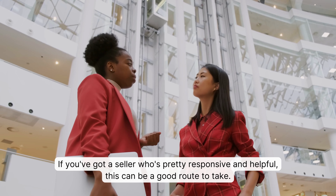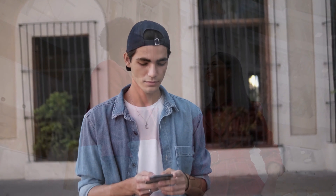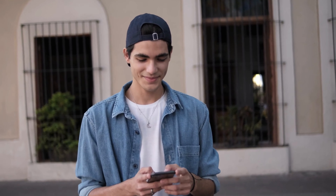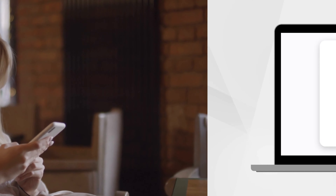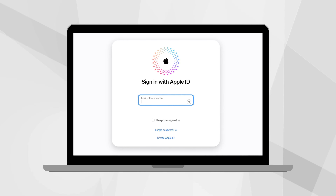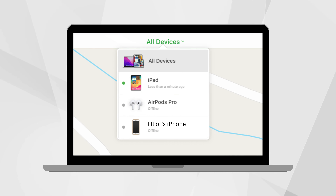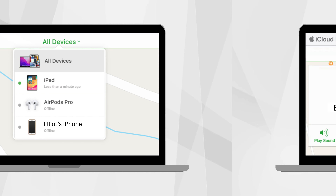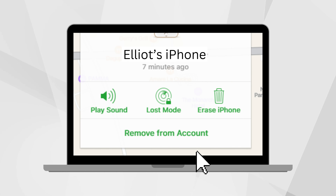Let's dive into another method: using iCloud Unlock software. This can be a handy tool, but there's a catch — you'll need a Windows computer. When searching for this software, you'll come across many options, but not all of them do the job. Always be cautious, because downloading from the web can bring nasty surprises like malware. Honestly, it's way less of a hassle and much safer to use an online service like Unlock Here or Safe Unlocks — no downloads needed. But if you're set on the software route, just be careful where you get it from.